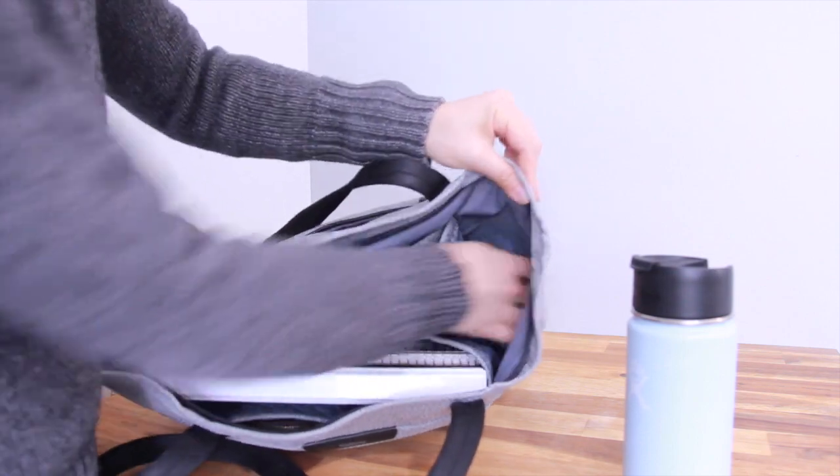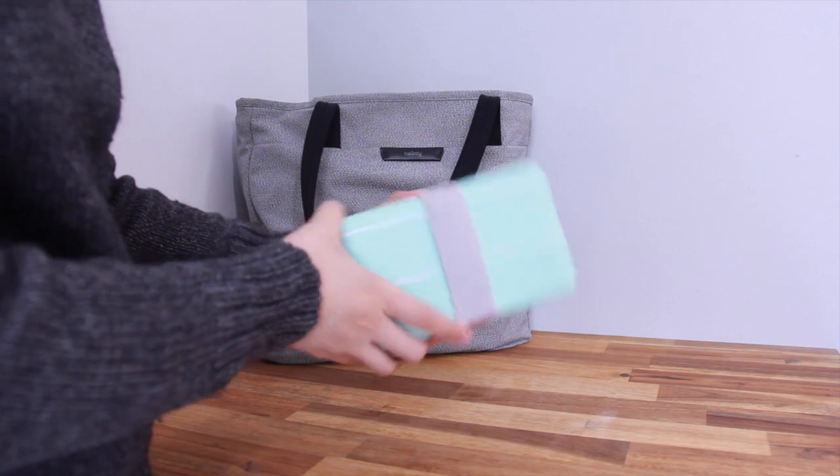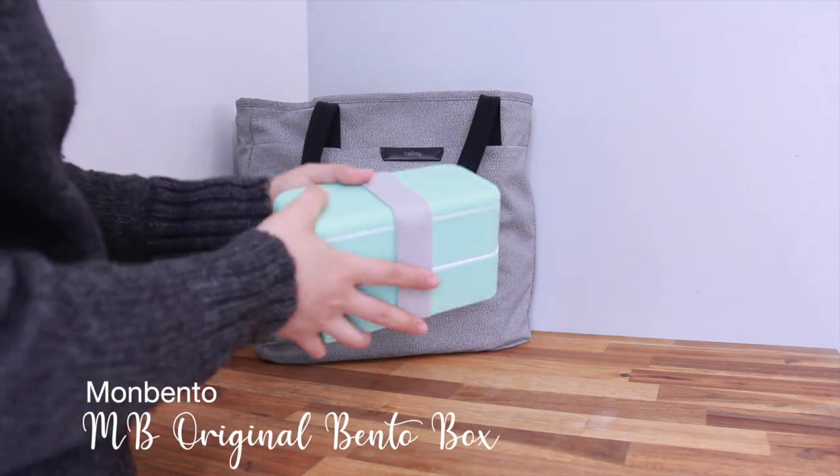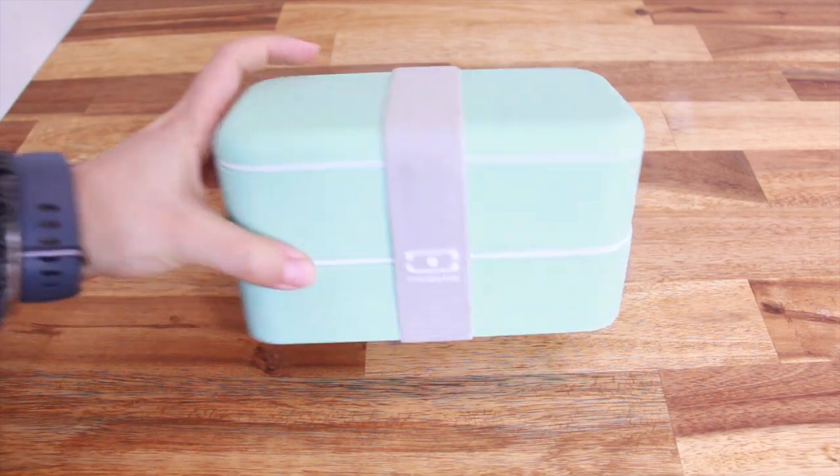If there is a spill from my water bottle, the side pockets prevent the fluid from contacting my paperwork and my iPad. I also try to bring my own lunch to school — not only is it healthier, it is also gentler on my wallet.